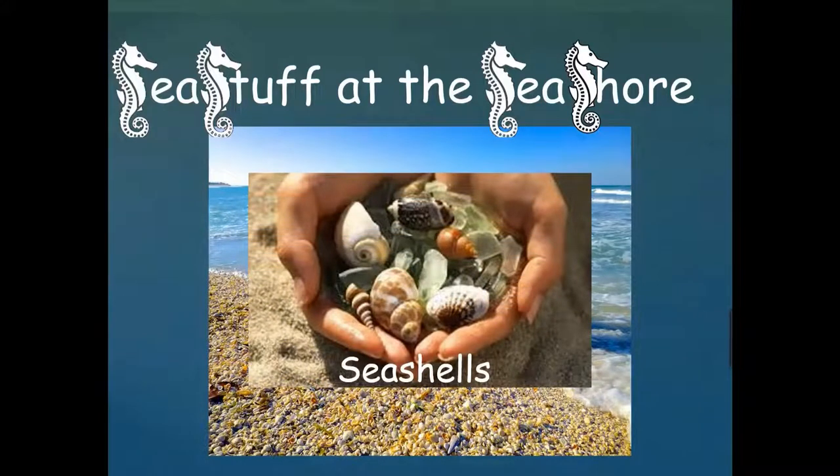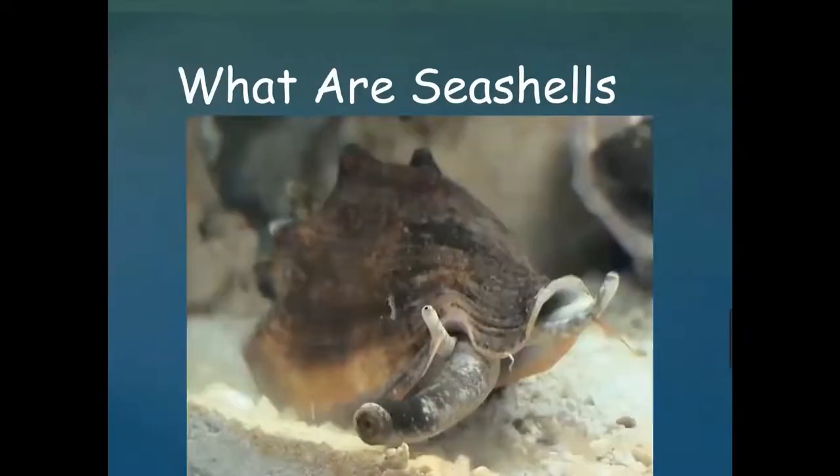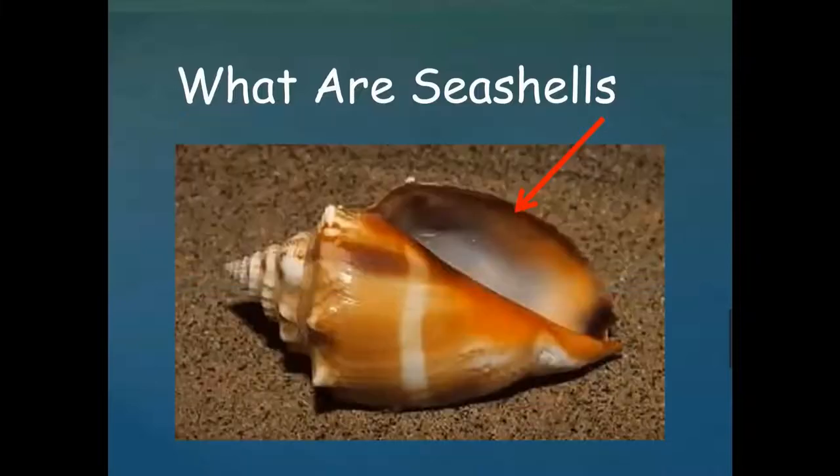What are seashells? We're going to talk about what they are, how humans have used them over the centuries, and then we'll take a look at some specific types of seashells common here in Florida. Seashells are a calcium carbonate hard substance that surrounds an animal called a mollusk. The shell is actually part of the mollusk's body — it can't come in and out of it. The animal makes the shell get bigger and bigger as it grows.